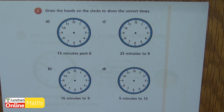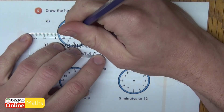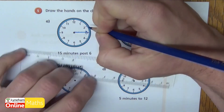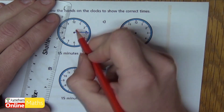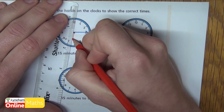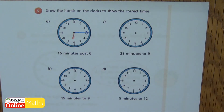Okay so A says fifteen minutes past six. If it's fifteen minutes I know that my minute hand will be pointing towards the three. And if it's past six I know my hour hand has to be past the six but not to the seven, so I'm going to point it just past the six about there. Just remember that our hour hand is always shorter than our minute hand.